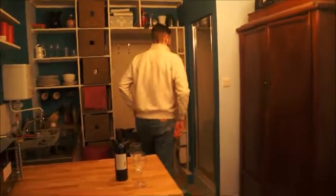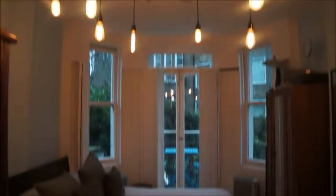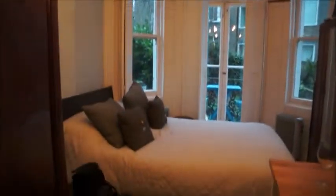Super rainy day here in London. It was snowing when we arrived too. This is awesome. Here it is — as it was advertised.